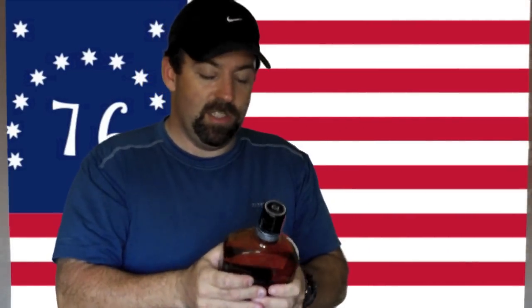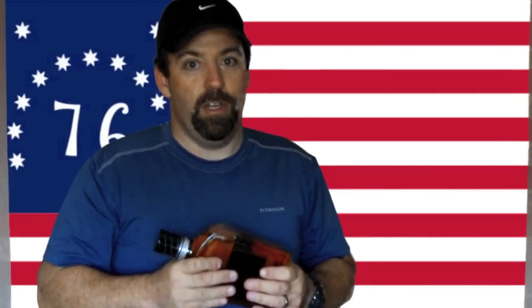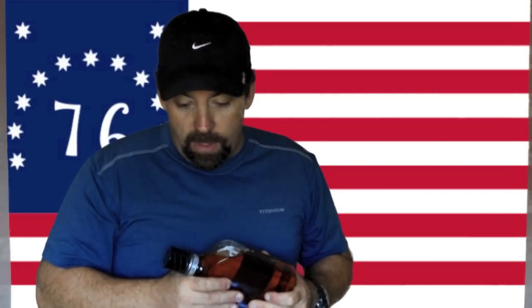Last but not least, my bartering item: a little bottle of whiskey. Sometimes it's good for morale, takes the edge off, or maybe you need help from somebody and you offer them a pull from the whiskey bottle in exchange. It's just one more thing in your kit and a great bartering tool. I wanted to bring all of this to you today to show what I carry in my kit. I welcome your comments and video responses showing what you carry — we can both learn together. Thanks for watching, have a great day.